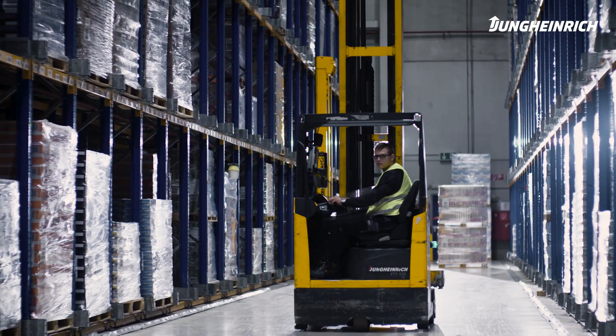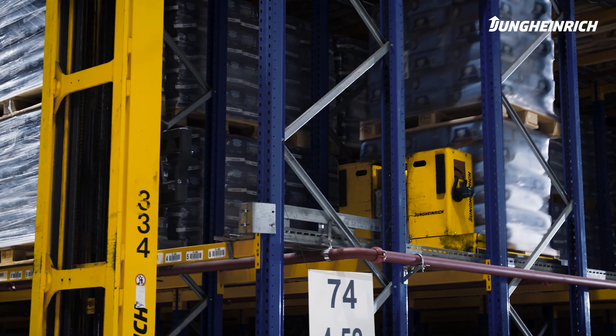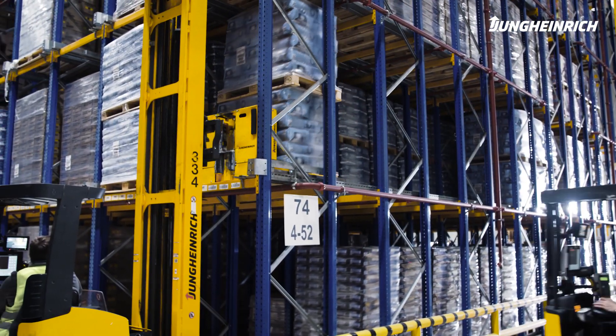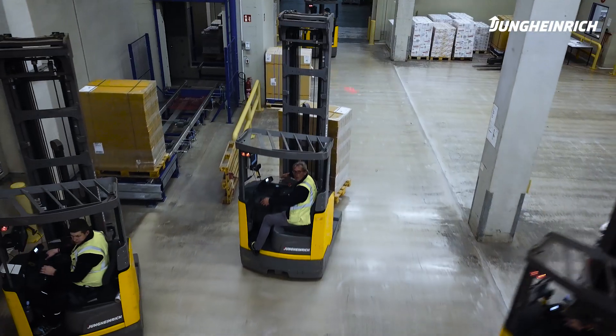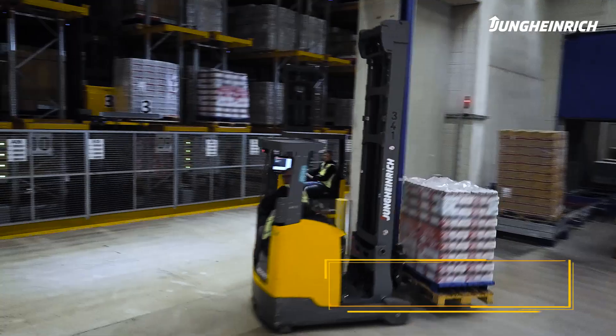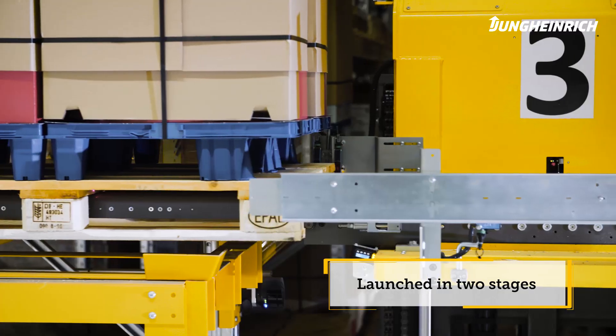In 2002, Jungheinrich created a shuttle-based compact storage system here in Minden. By 2015, due to massive growth, a new logistic system was necessary. In 2016, the first part of Jungheinrich's new, innovative and integrated solution went live.